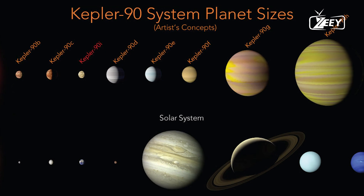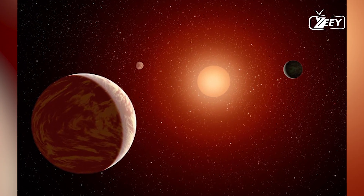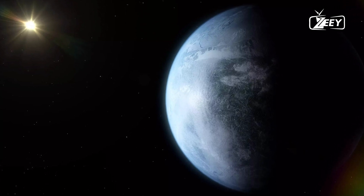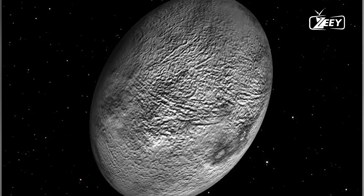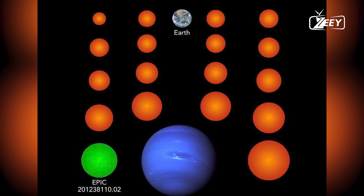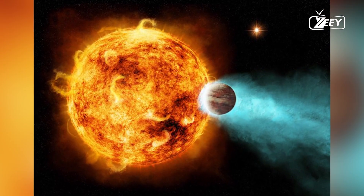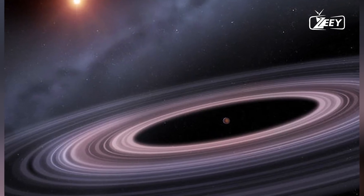5. GJ 1214b — the Waterworld. GJ 1214b, approximately 42 light-years away in the constellation Ophiuchus, is a planet unlike any in our solar system. It is classified as a waterworld because a significant portion of its mass is believed to be water. GJ 1214b has a thick atmosphere and is much denser than Earth, suggesting it has a vast ocean beneath a hydrogen and helium atmosphere. This water is likely in exotic states due to high pressures and temperatures, possibly existing as hot ice or superfluid water.